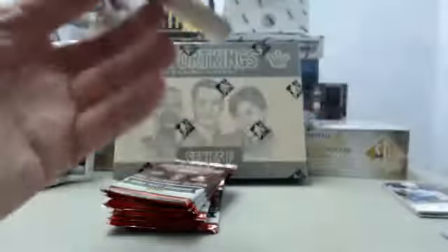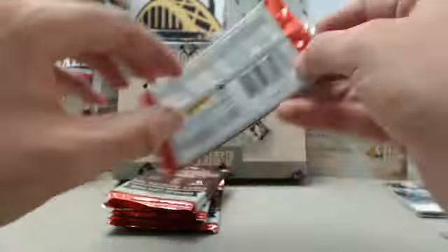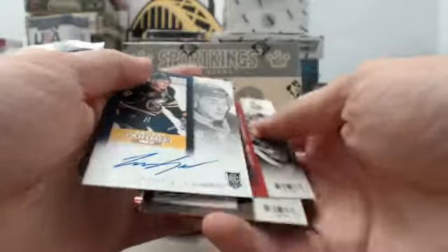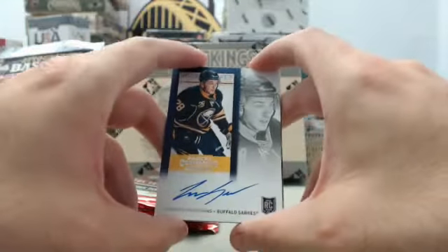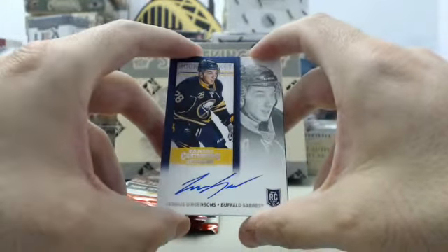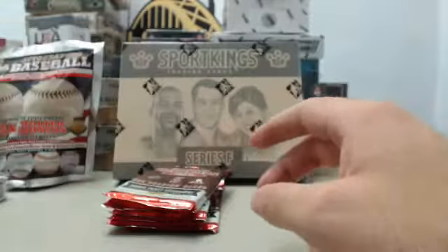Lots of great hockey hits for Canes Fan Bob. I know he's got to be psyched with what he has seen come out of his boxes thus far here on Breakers TV. We've got Sport King Series F coming up, followed by Hidden Treasures Baseball, and some Bowman Inception as well. We've got another autograph — the rookie ticket. Zemgus Girgensons from the Buffalo Sabres. That is our fourth autograph so far here in Contenders.